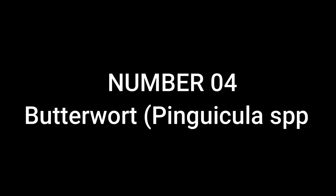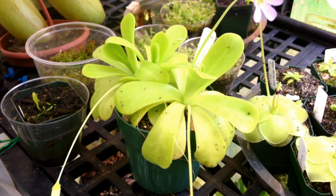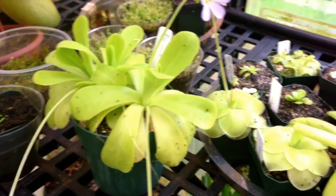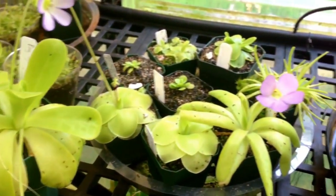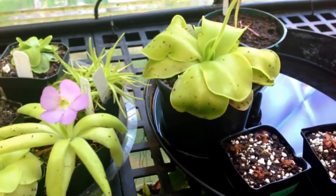Number 4: Butterwort, Pinguicula spp. Butterworts are small, rosette-forming carnivorous plants found in a wide range of habitats. They have glandular leaves covered in a sticky substance that attracts insects. Once an insect lands on a Butterwort leaf, the plant's enzymes break down the prey, allowing the plant to absorb the nutrients. Some Butterwort species are known for their beautiful flowers, making them popular among plant enthusiasts.